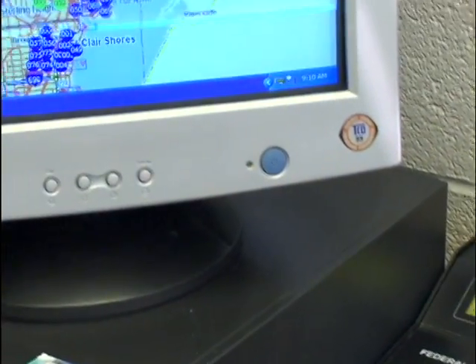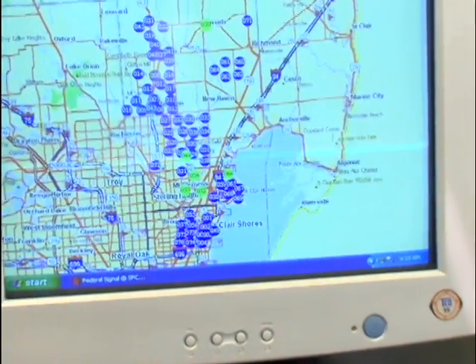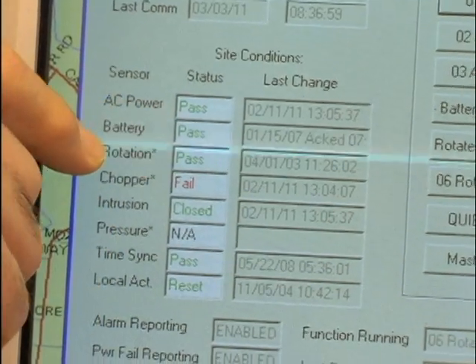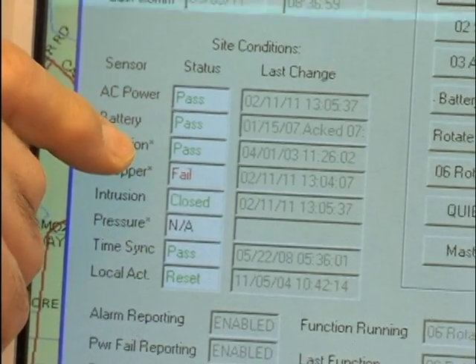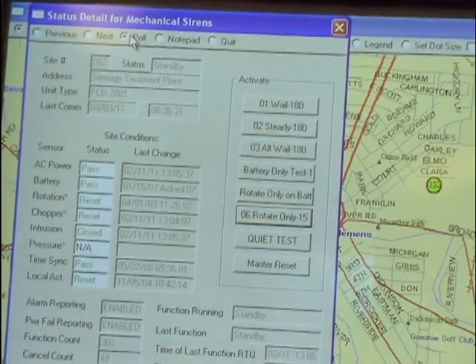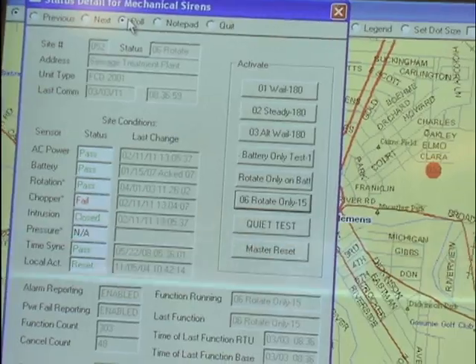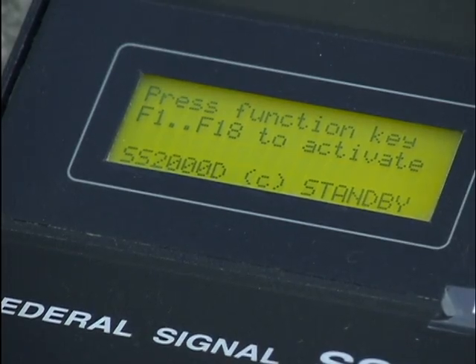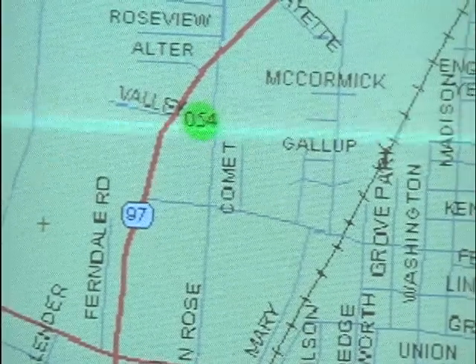FEMA has decreed that natural-related emergencies — weather emergencies, whatever the case may be — are steady-sounding noises. Man-made emergencies, such as aircraft attacks, and that's been expanded now to chemicals and hazmats, are wailing sounds.